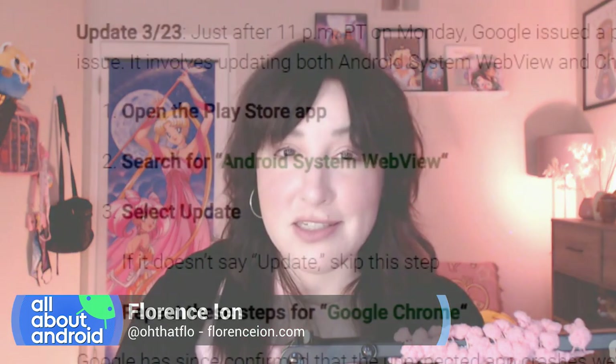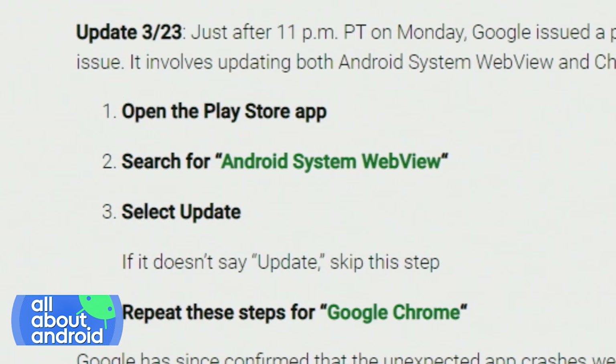The bug was related to a bad update to the WebView system component, which if you know the ins and outs of Android and the operating system, is a pretty big, significant part of it all. Many users removed the WebView update and that actually helped temporarily fix their devices, so it's totally traceable to that.